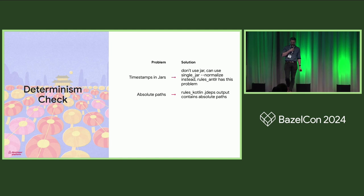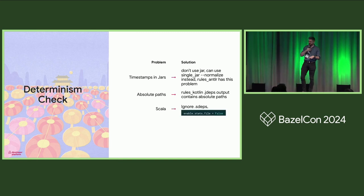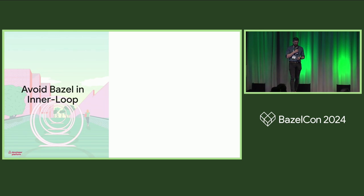Another issue is absolute paths. Similar to timestamps, they can make things not reproducible machine to machine. A public example still not fixed is in rules_kotlin: outputs for jdeps files from kt_jvm_library targets will include an absolute path to the Kotlin standard library, meaning cache entries cannot be shared. This only happens for the standard library, so internally we skip that from output and massage it in IntelliJ loading. Scala can trigger the checker too, but it's not really a problem — we ignore the sdeps files and set an attribute to disable diagnostics. If you don't have a determinism check, set it up.